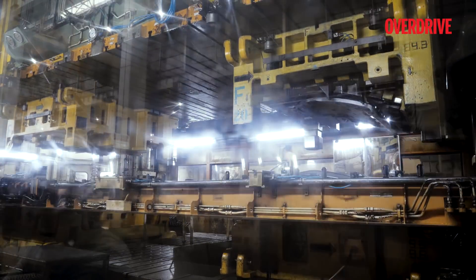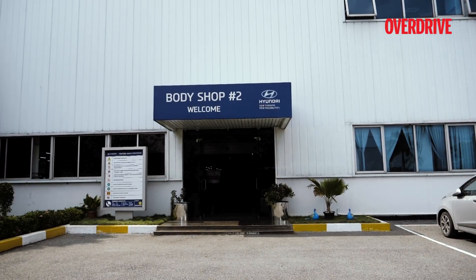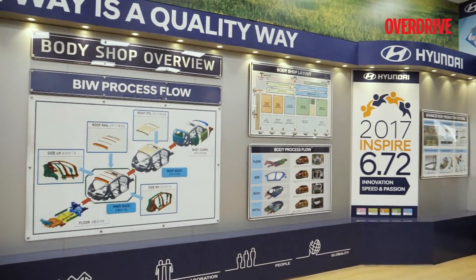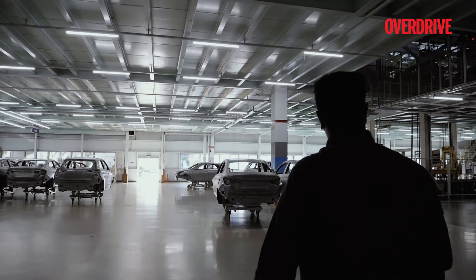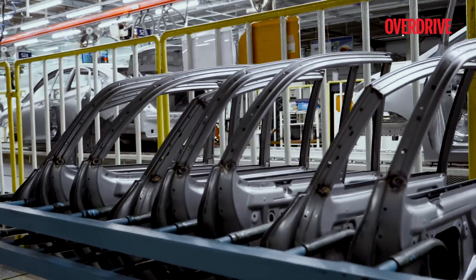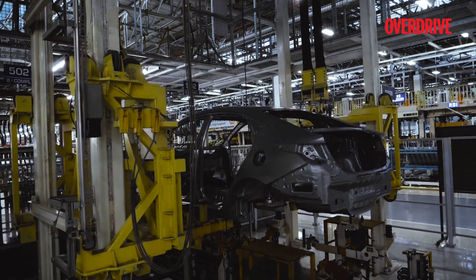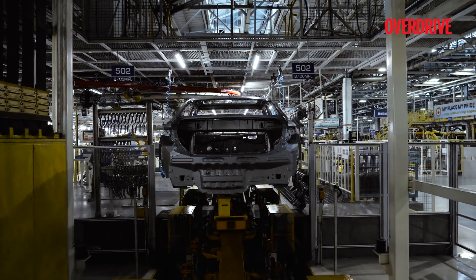The factory is divided into two phases — Plant 1 and Plant 2 — each with a dedicated setup for a specific platform and type of car. Plant 1 was set up in 1997, and that's where Hyundai's previous success stories, the Santro, Santro Zing, and Accent were produced. Currently, Plant 1 produces vehicles such as the Creta, Elantra, and Tucson. In all, the plant produces six models.